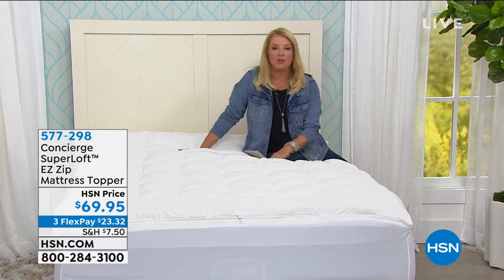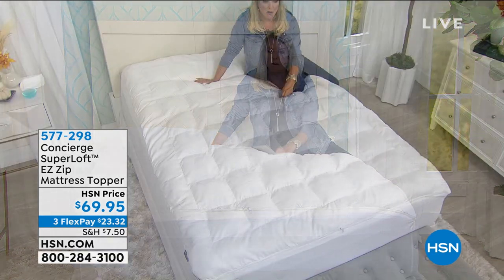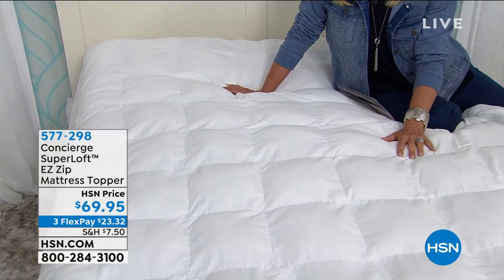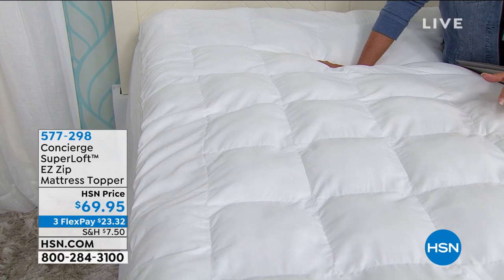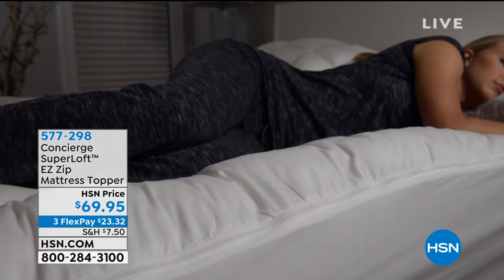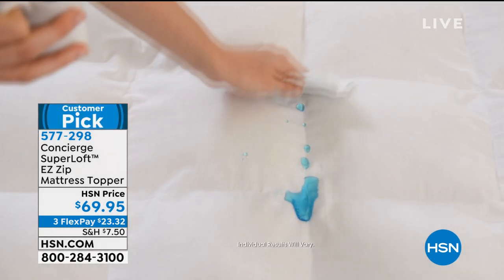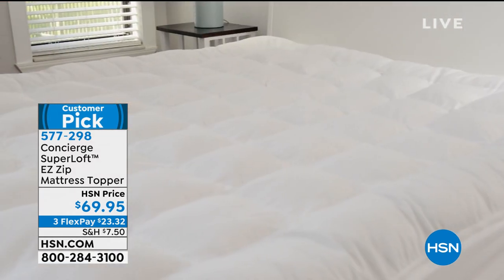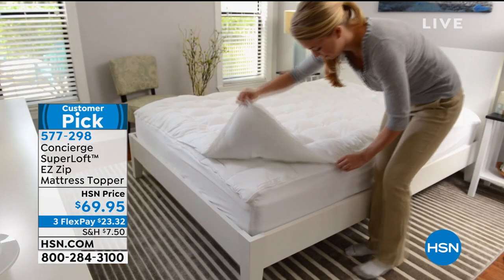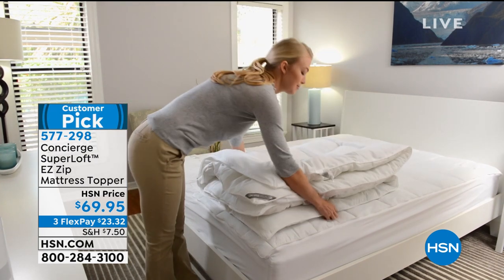Seriously, how is your bed? Is your mattress miserable? Is it old? Are you going, oh my gosh, my mattress is so awful — I need a new mattress, but you're just not there money-wise? Well, welcome to our Easy Loft. We have completely changed the way people approach mattress toppers and mattress covers because of our super loft system. This is called the Easy Zip. We love the Easy Zip because you can unzip the top and wash it and dry it in a regular washer and dryer — which you normally can't do with a mattress topper. So now your topper can be as fresh as your sheets. This is the most feature-rich topper that we offer — everything you could think of and then some to revive an old mattress or save your new one.